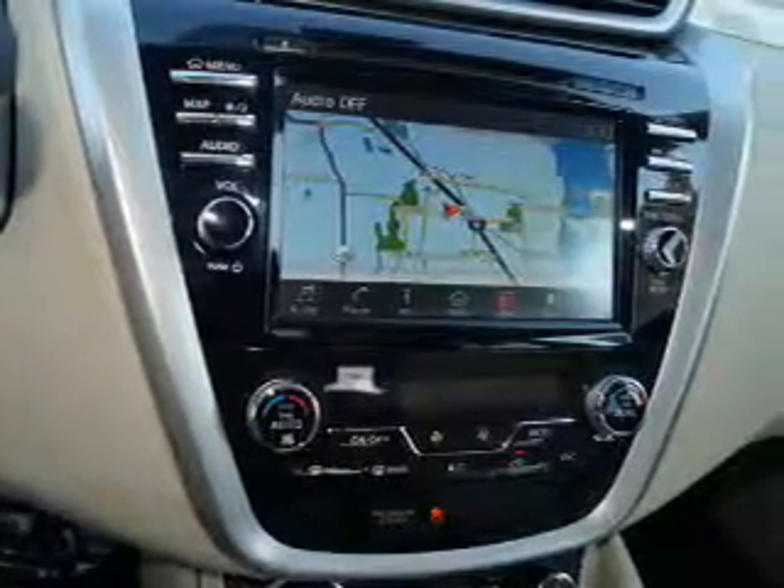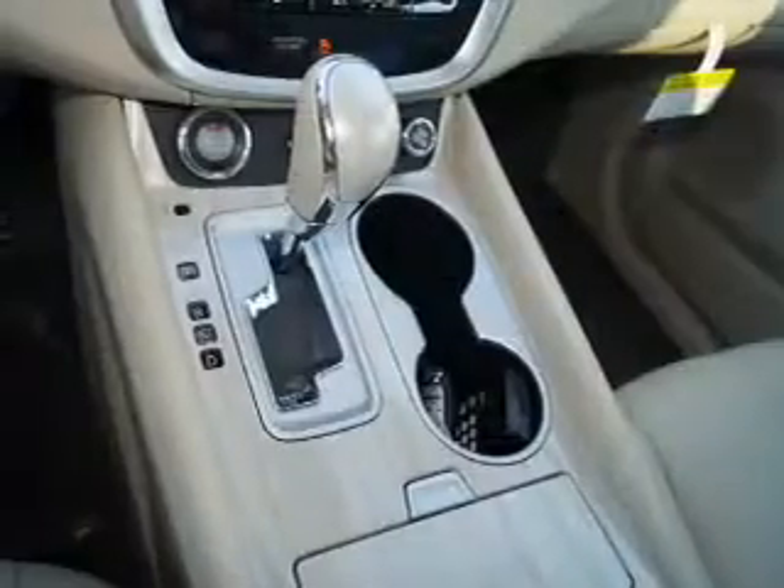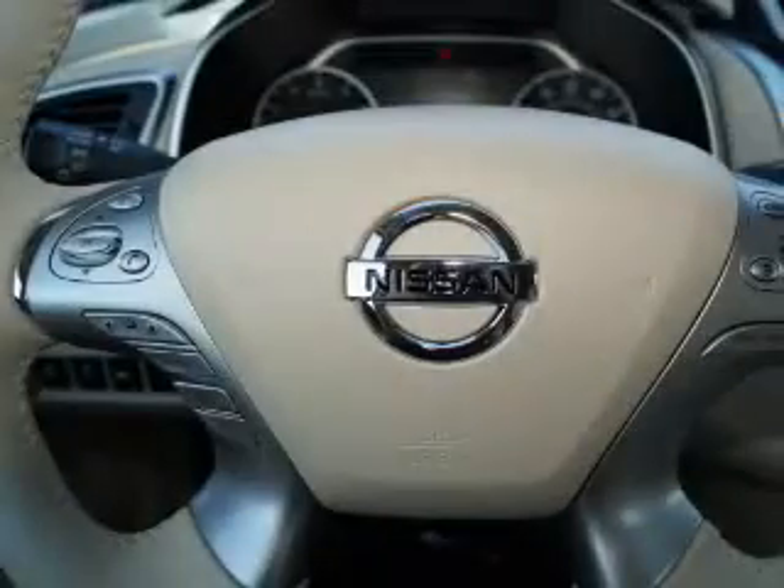Inside you'll find ventilated seats, heated steering wheel, leather seats, heated seats, Bluetooth connectivity, digital radio, Sirius XM satellite radio, auxiliary input, remote start, and steering wheel controls.